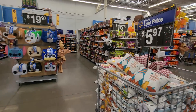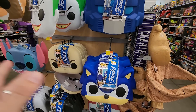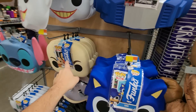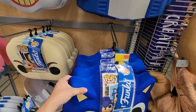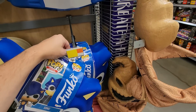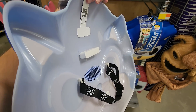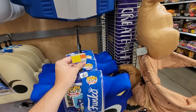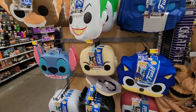At my last Walmart stop, they finally have the pop masks! You've got Gizmo, Joker, Optimus Prime, Sonic, Aang, Stitch, Jack Skellington, Sally, and Batman. If I were to buy any of these it'd probably be the Sonic one — I'm curious to see what it looks like. It's just got a little thing in the front so you can kind of see through, and a little strap, and a thing to hang it on the wall. Kind of a weird concept but they're fun for sure!